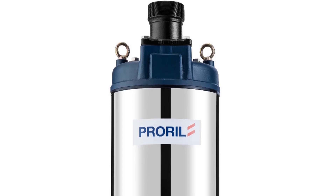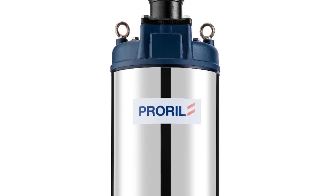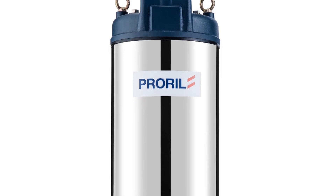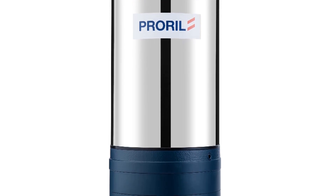The best submersible well pump is a highly efficient and reliable water pump designed for submerged operation in deep wells or boreholes. This essential piece of equipment is renowned for its ability to deliver a consistent and uninterrupted water supply to homes, farms, and industrial applications.